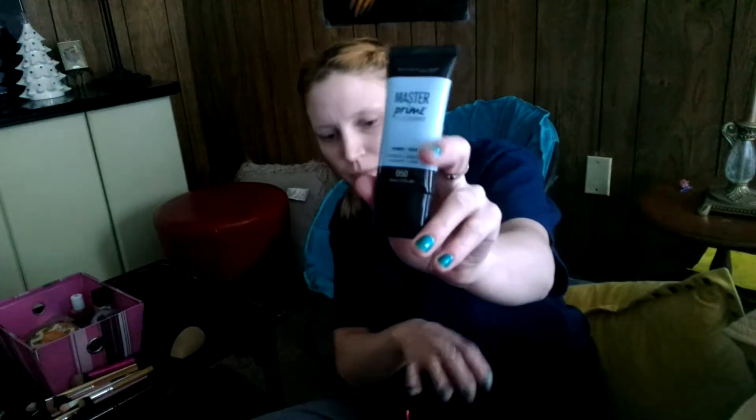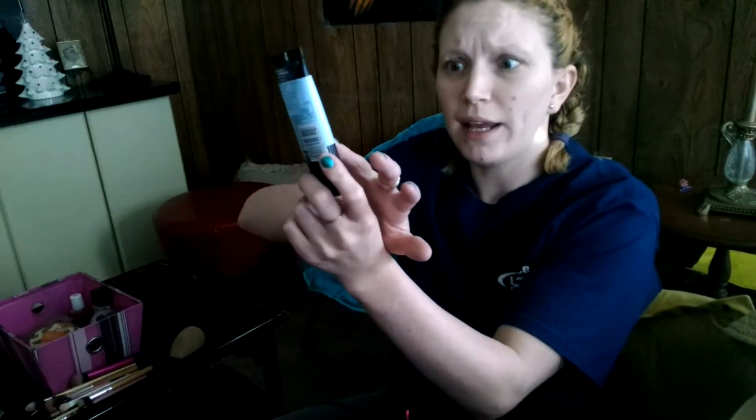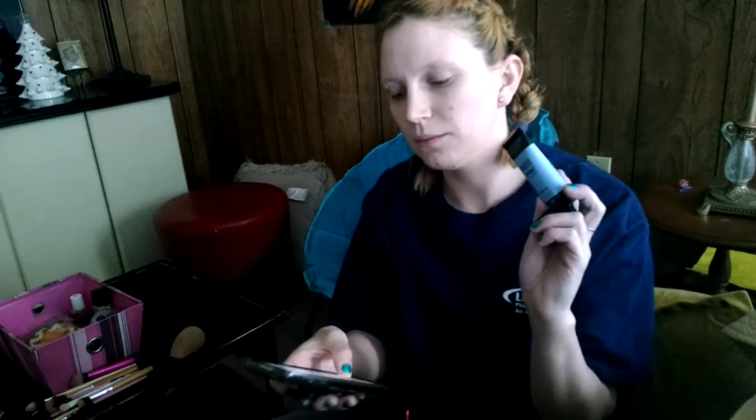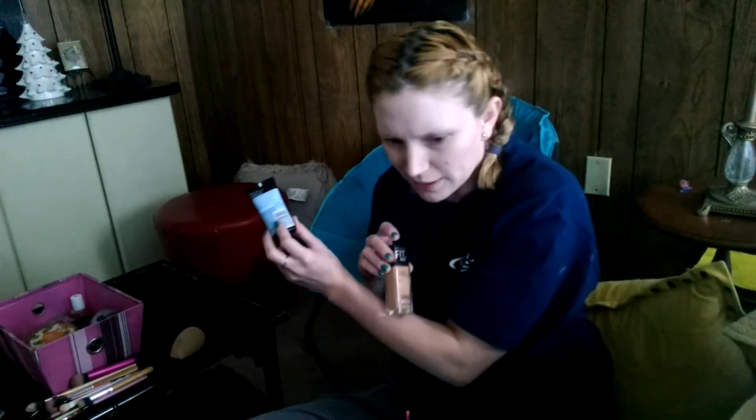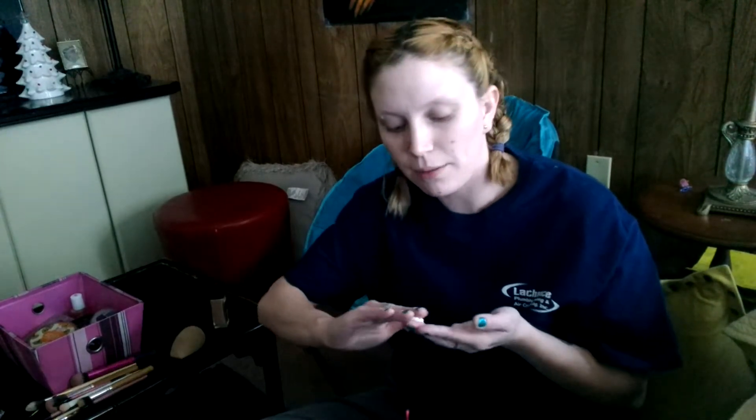So I got some new primer. It's the Master Prime by Maybelline Face Studio — and this is the primer and base, it hydrates and smooths. Because I have really dry skin. And thank you to Lexi Bowman for recommending me my primer and my foundation. That's my new foundation. And I did get kind of a tanner color, because in the end I blend it out to my neck. But it is gonna make me look a little darker. I'm really not positive if it's like my complete skin match, but I've been using it and I like how I look.